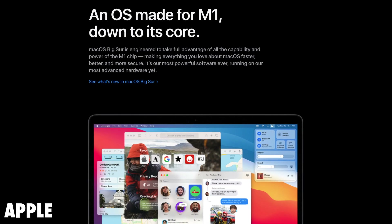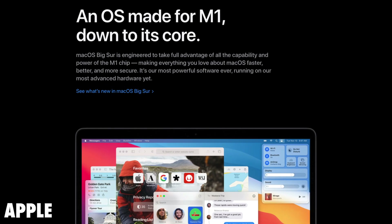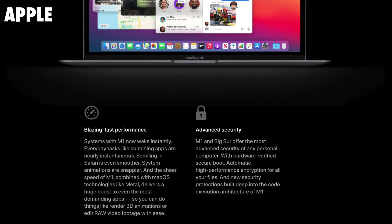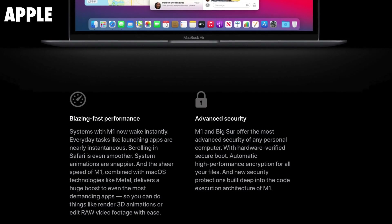Apple has built macOS Big Sur to take full advantage of this new M1 SoC. Systems with M1 can wake instantly, and supposedly apps are going to launch nearly instantaneously. However, I think there are going to be apps that developers don't optimize very well that maybe don't launch instantly like they say they will, especially games. They're saying that games are going to launch instantly, and maybe the window is going to open, but I doubt it's going to load very fast.